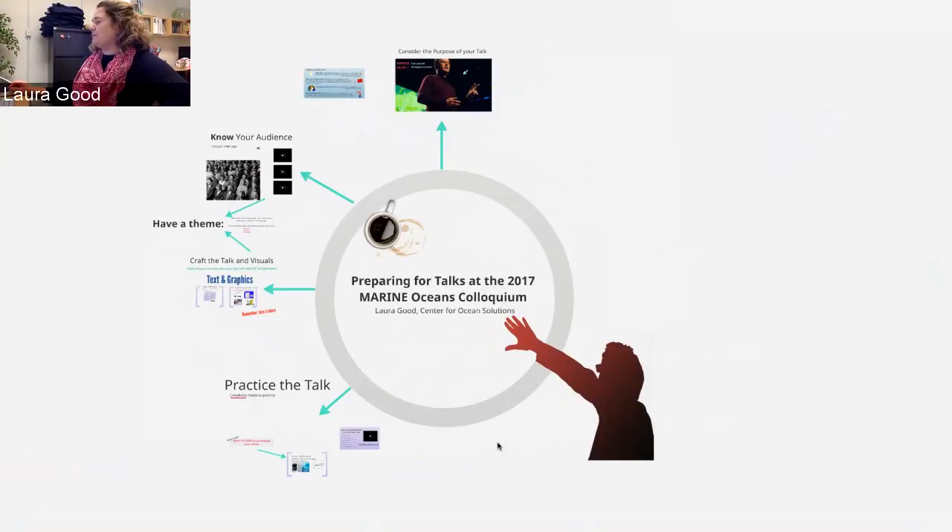So the Marine Oceans Colloquium is a conference-type event — it's an event for MARINE to show its stuff. It brings together folks from a variety of different disciplines from our seven partner campuses to share their work, get other people excited about their work, and really give people the chance to learn how to talk to other disciplines. This is a big deal when it comes to solving big environmental problems. If you can't talk to folks outside your discipline, it's very hard to work toward solutions.